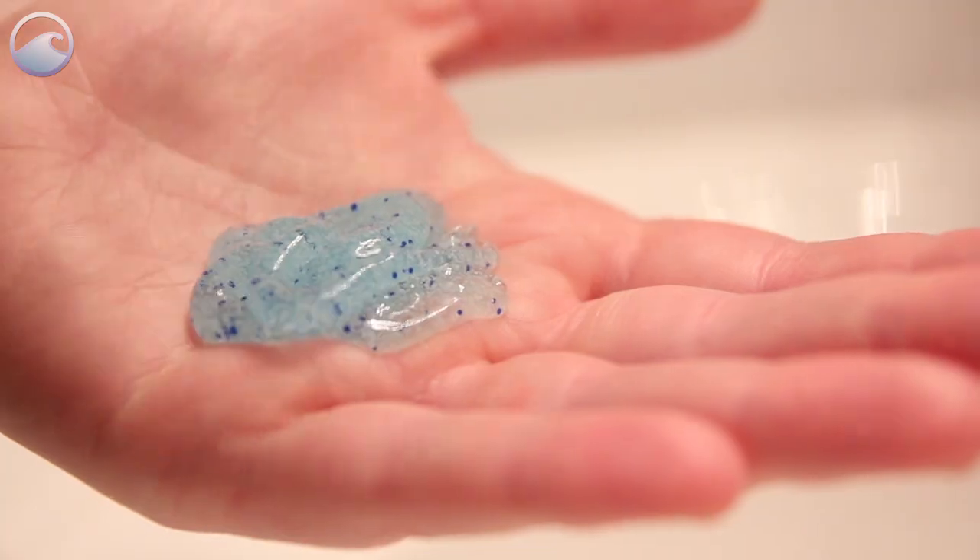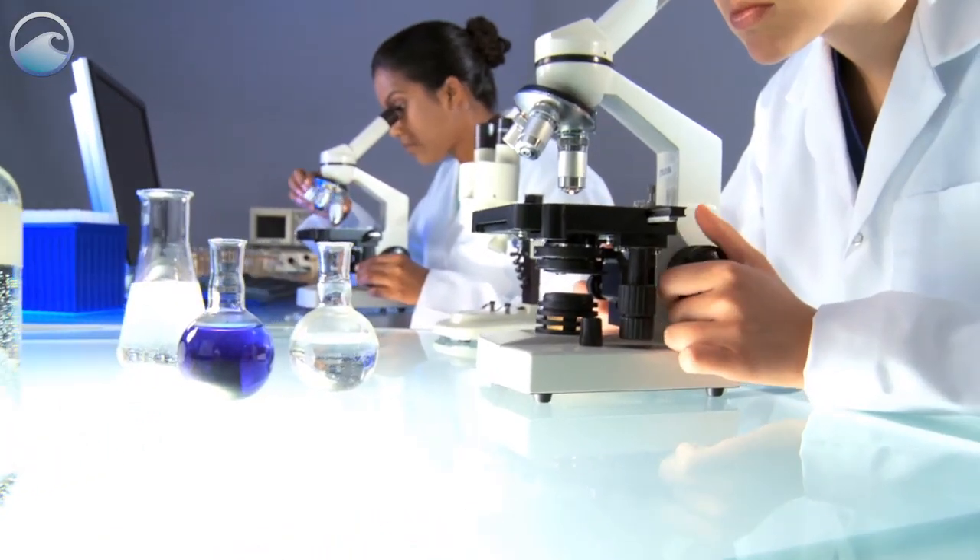Sometimes the debris is so tiny, like a plastic microbead from your face wash, that you can barely see it in the water.